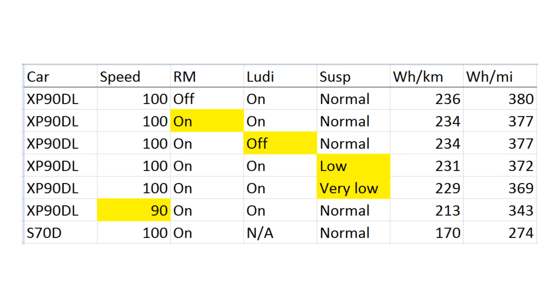The last suspension test used very low, and that also showed slightly lower results — marginally lower consumption. But the problem with low and very low was that the ride got significantly harder, and with the 22-inch wheels it's not very comfortable.